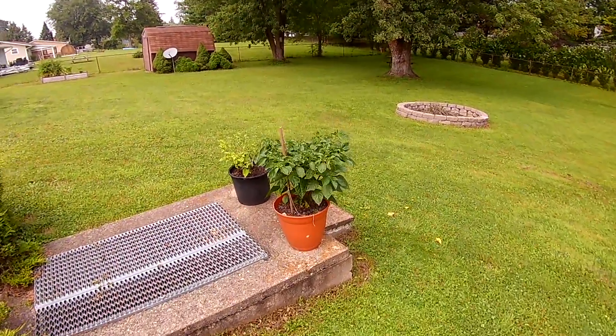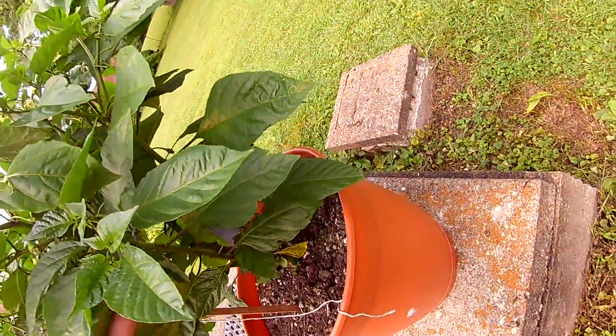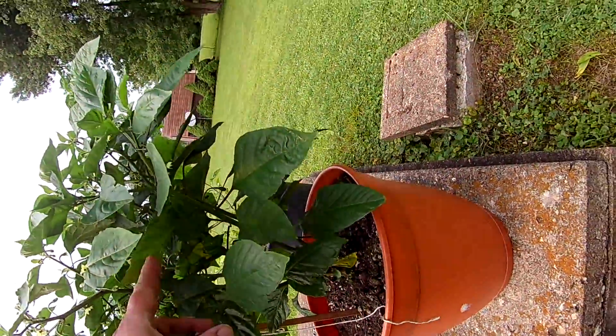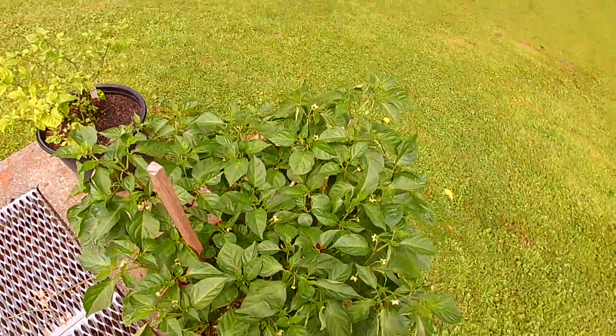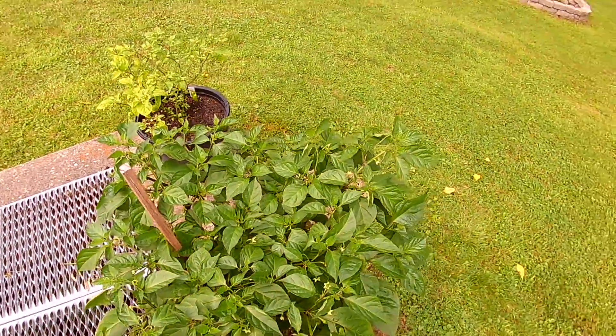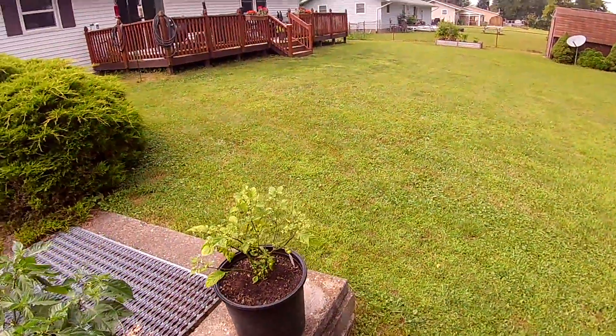See the Trinidad Scorpions — there are gonna be so many peppers on this plant. Can you see back in there? If you look at the top of it there's at least a hundred on here.